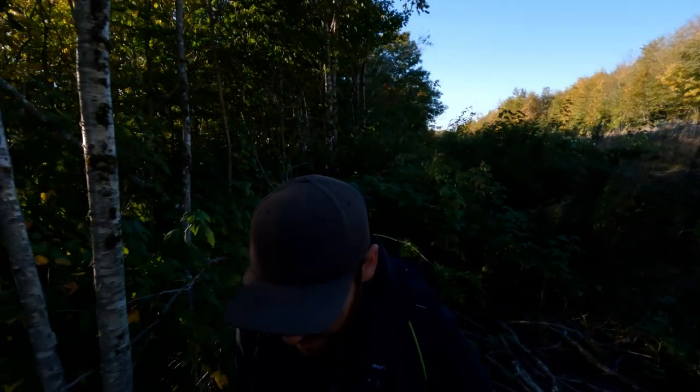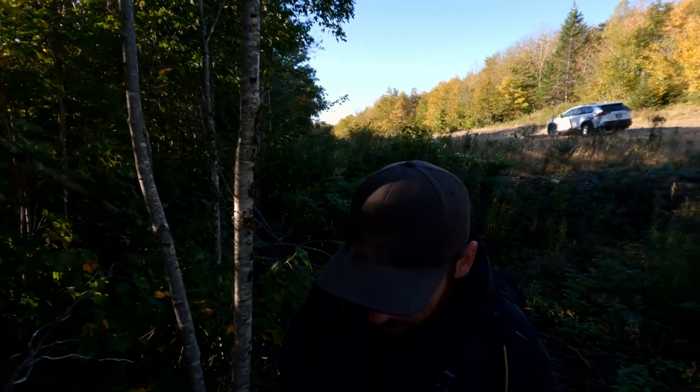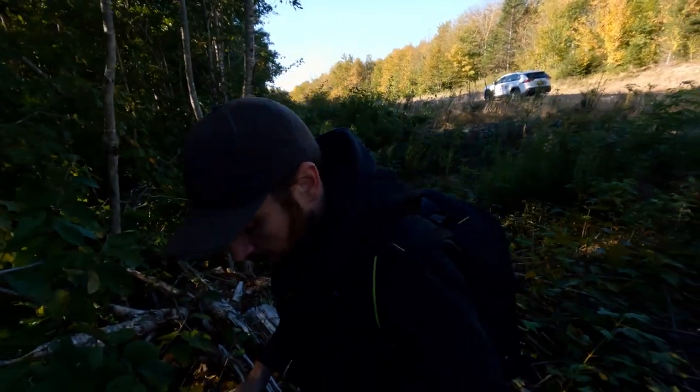These rotten logs are probably a great way to find a wasp nest or finish off my hike before it even starts — anyway.